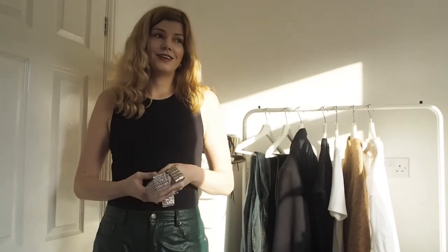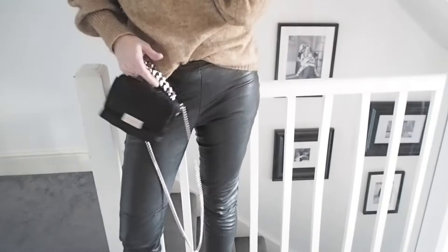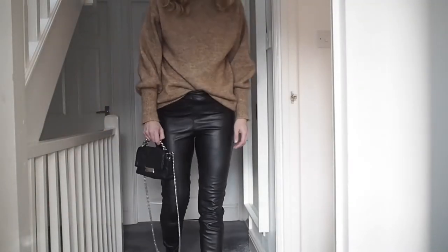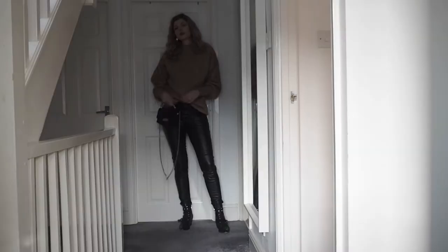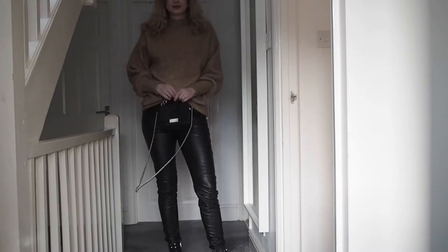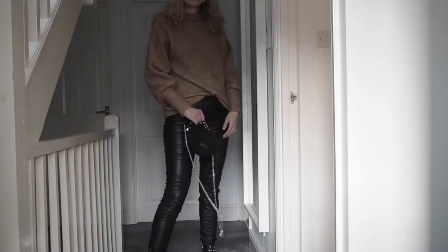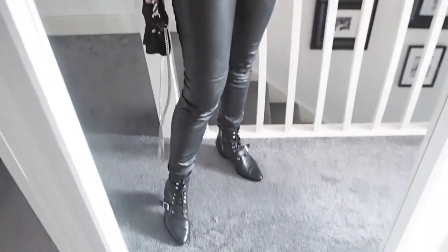Let's start with the styling. The first look is the jumper together with the leather leggings — I tucked it in, but you could also wear it out for a bit more length — the leather leggings, and the black boots. I grabbed this Stella McCartney bag; the model is sold out but I'll try to find a similar alternative. This look is very easy, literally for anybody, very easy color palette. So this is outfit number one.